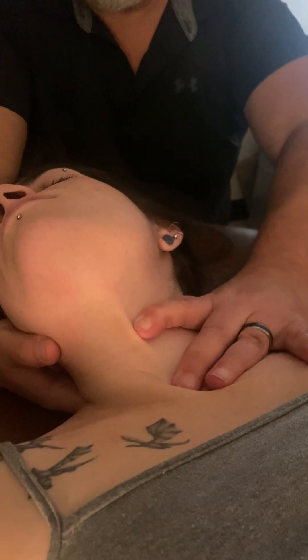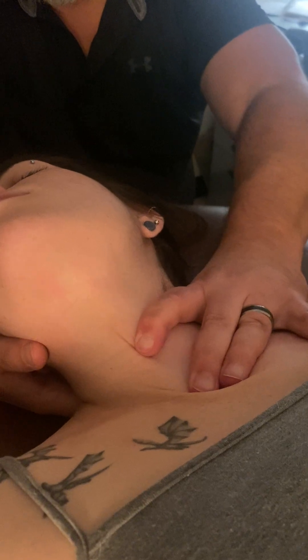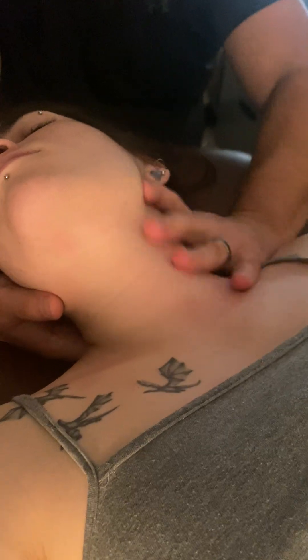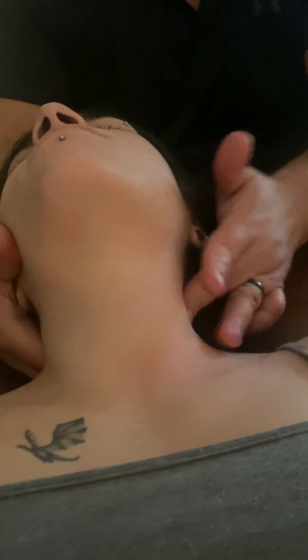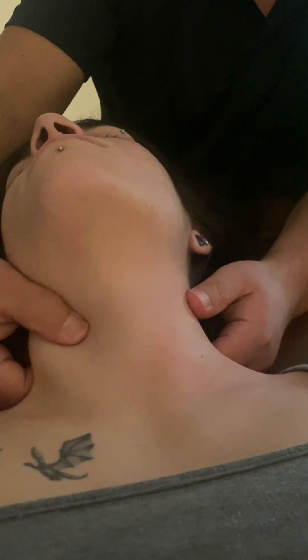Then you just stretch down through the tissue like this and encourage — you're giving direction, reminding the body of the direction of drainage. If you want to see skin brushing, follow the SCM, because the lymph nodes just track down that muscle. So you work circumferentially, very gently.